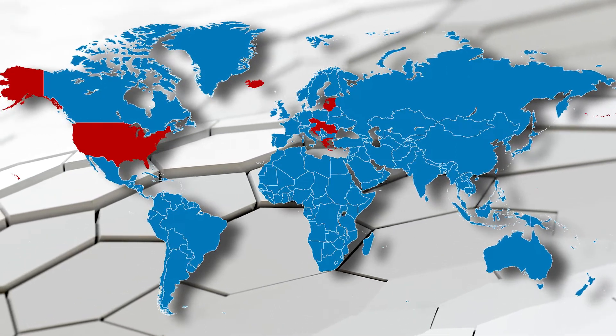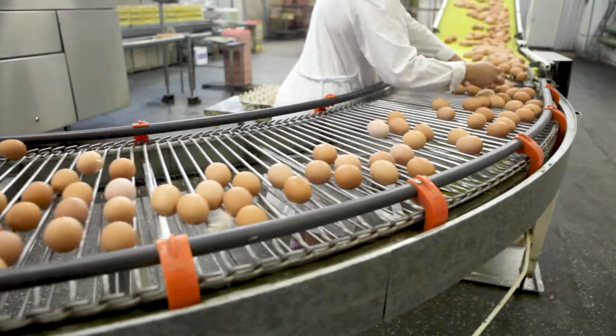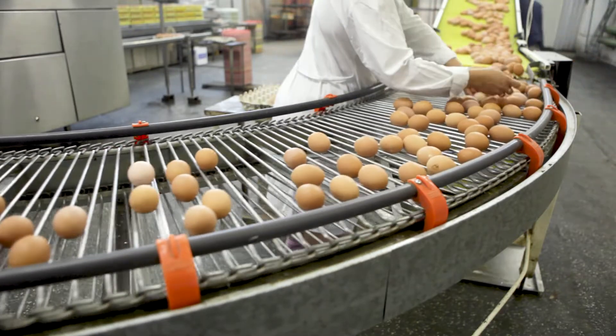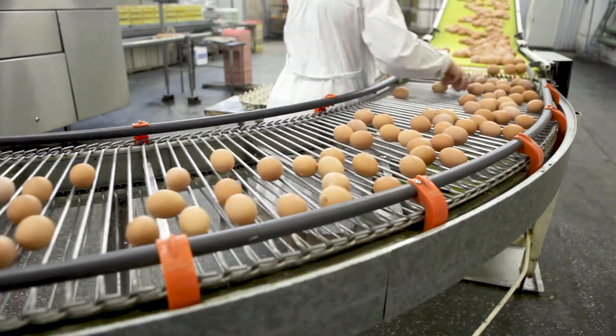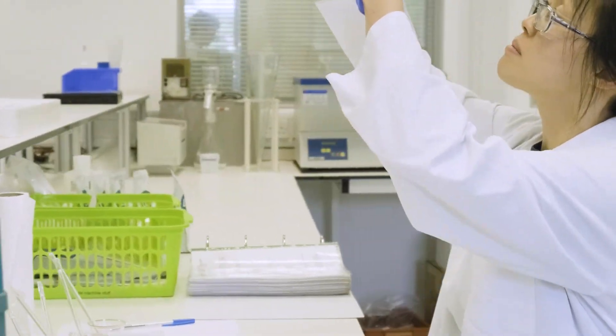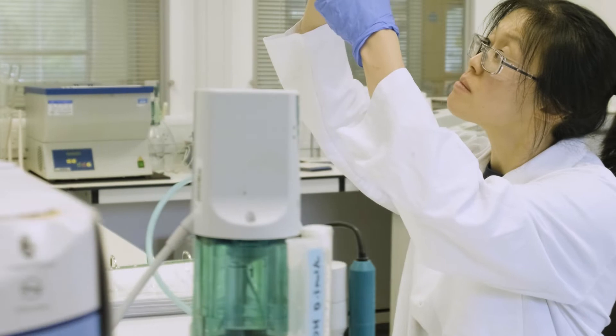The persistence of serotypes such as enteritidis and typhimurium means that tight controls are still needed. It's important that laboratories responsible for the analysis of salmonella can have confidence in the measurement of their results. This includes having quality control processes in place, such as proficiency testing.